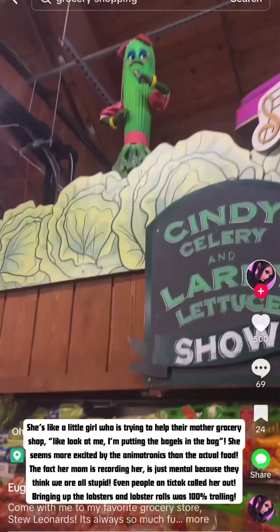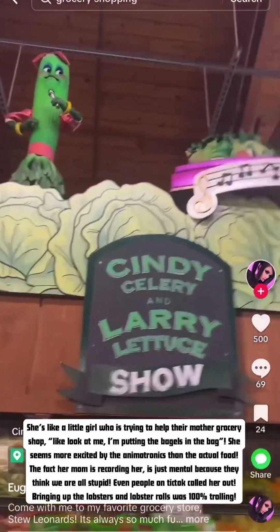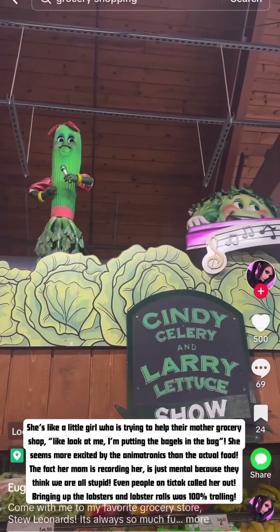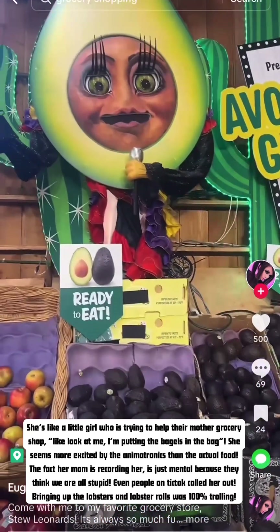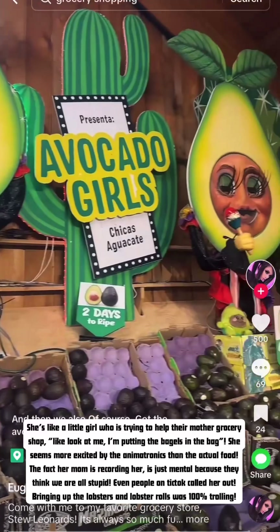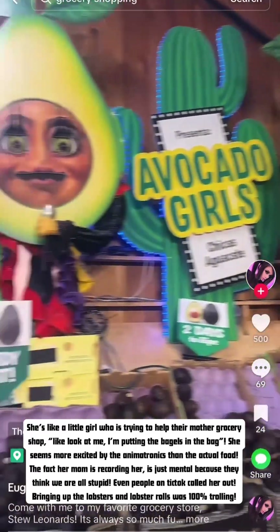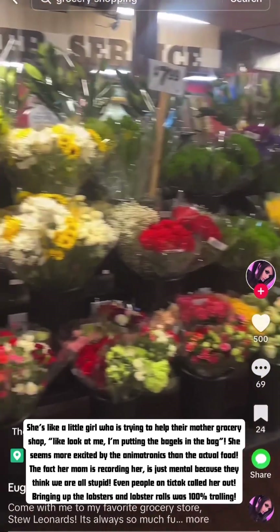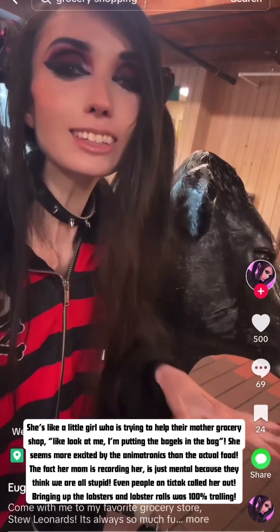Oh my gosh, Cindy Salary is giving us a show — we got the singing broccoli! And then we also got the avocado girls putting on a concert for us. There are also super beautiful flowers here, which is really nice. We had a great time shopping here today and got some great food.